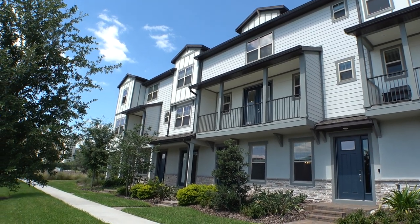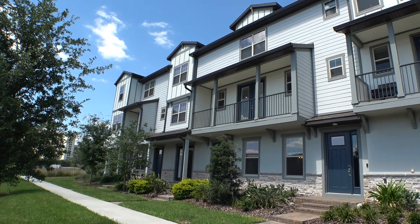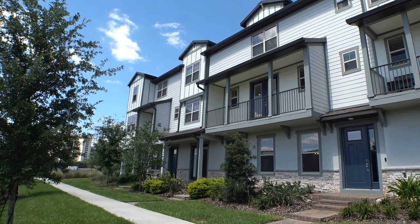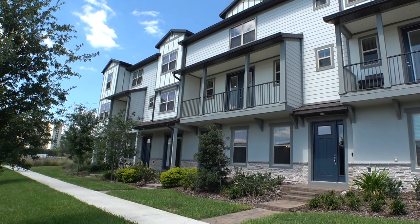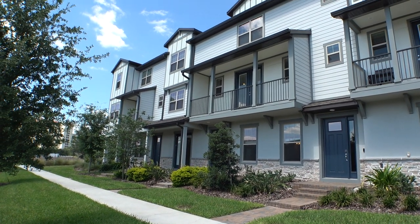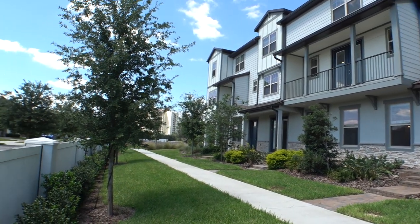Hey everybody, this is Richard Noto here. I'm a Florida licensed realtor and home inspector at Noto Republic. Right now I'm about to show you this townhome. This townhome is mind-blowing — it's three stories. It's at the Overlook at Ruby Lake, and this is from Pulte. Pulte no doubt makes some of the nicest homes.